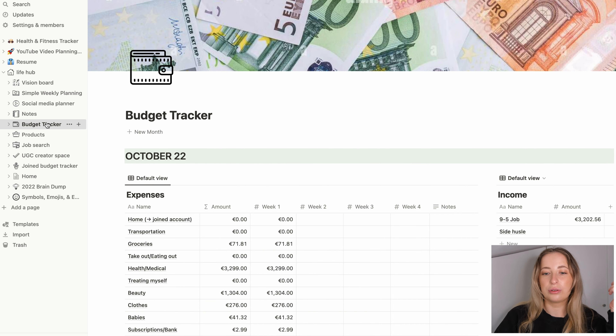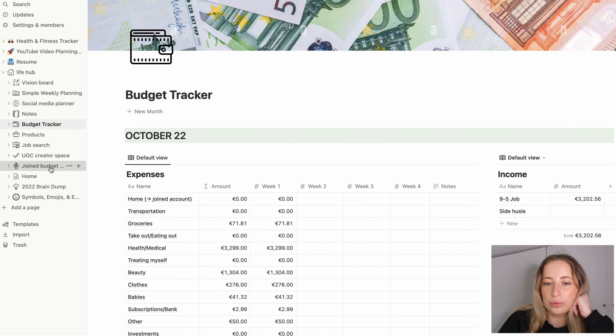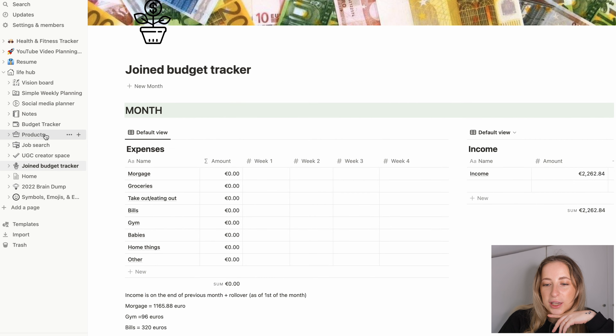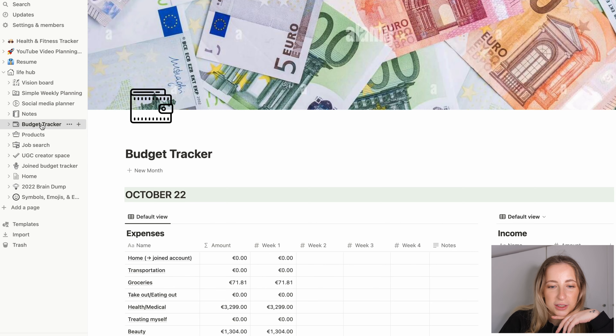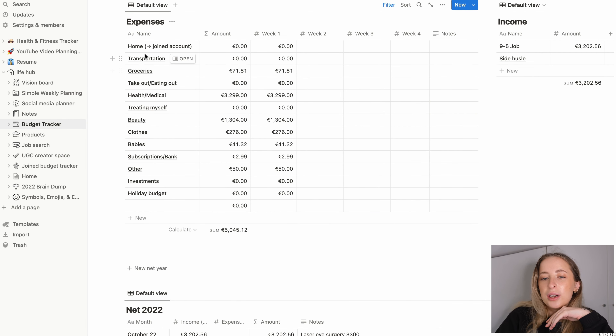I use Notion for budget tracking. I have two budget trackers — one personal and one joint. I won't go through the joint one today, just my personal one. I have a few expenses here: Home is what we transfer to our joint account, usually once a month.